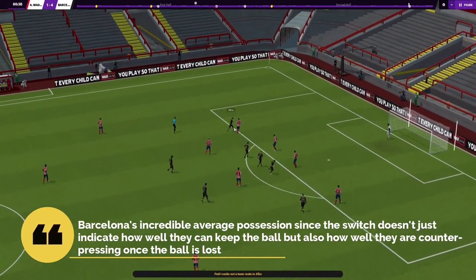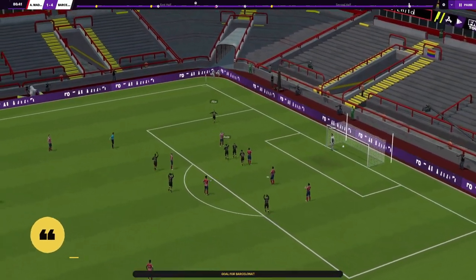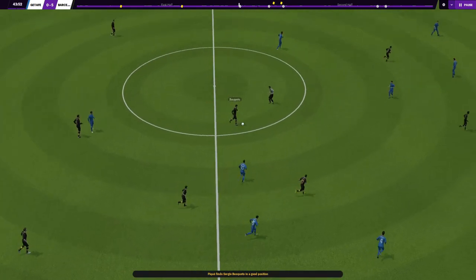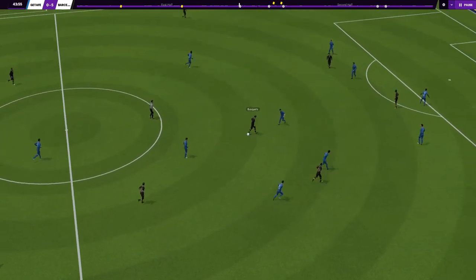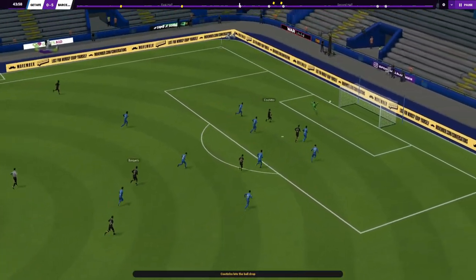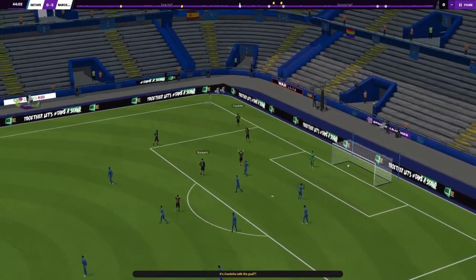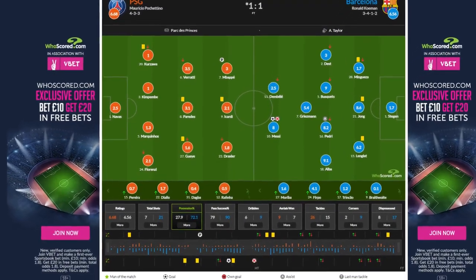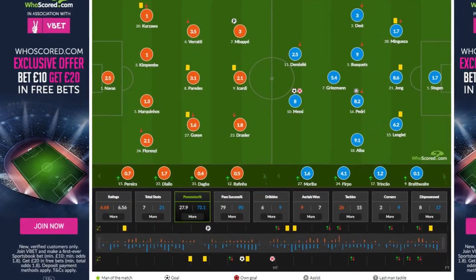Barcelona's incredible average possession since the switch doesn't just indicate how well they keep the ball, but also how well they counter-press once the ball is lost. Though Barcelona lost heavily to PSG in the first leg without using the system, they still went to Paris believing they could perform — which they did. The game ended 1-1 but Barcelona played PSG off the park, with their pressing proving too difficult for PSG, who only had 27% of the ball.